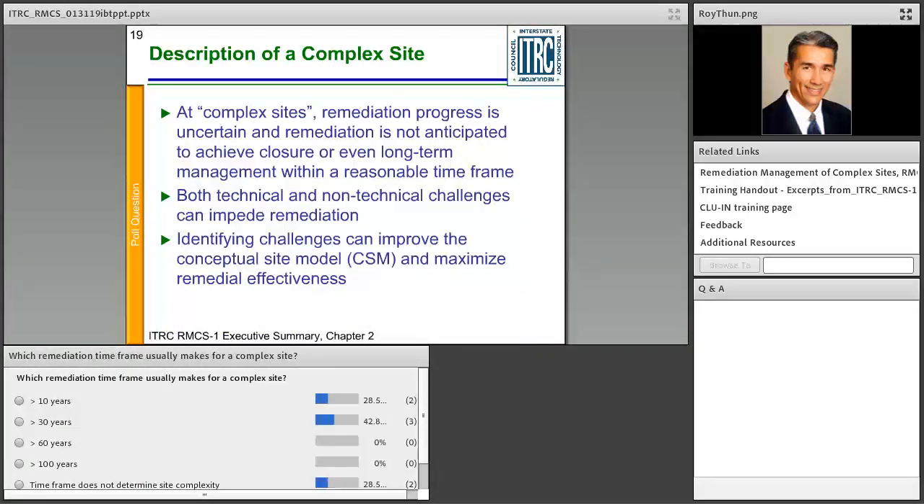A poll question asks: which remediation timeframe usually makes for a complex site? The options are greater than 10 years, greater than 30, greater than 60, greater than 100, and 'timeframe does not determine site complexity.'